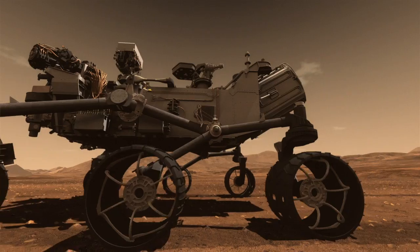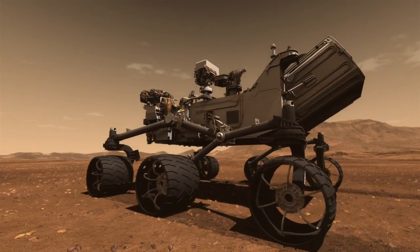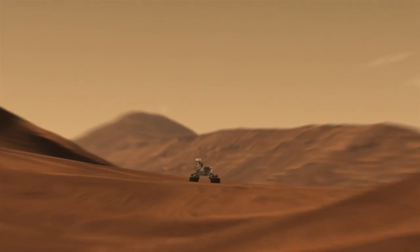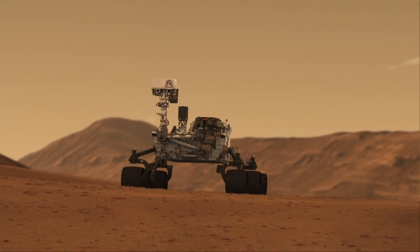SAM is a suite of instruments that is one of ten investigations on the Mars Science Laboratory, named Curiosity, which is on its way to Mars. I'm the principal investigator on SAM, the Sample Analysis at Mars Experiment.